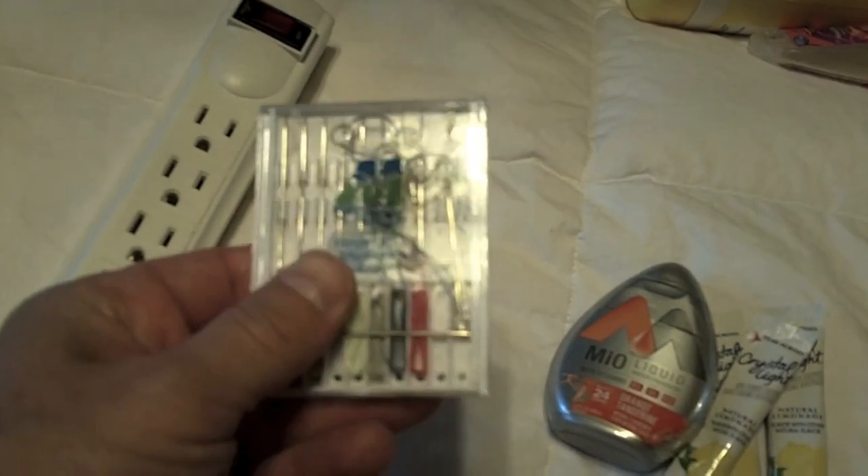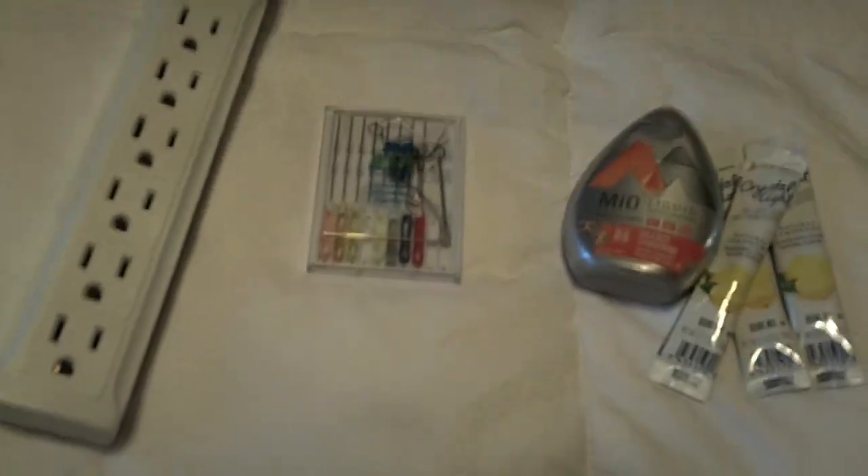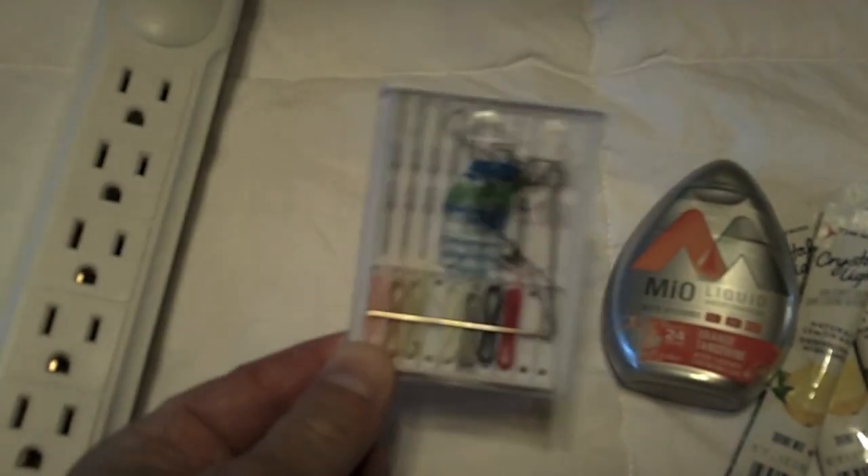Sewing kit. This is just a little travel-sized sewing kit. You might not have thought of bringing that, but if you lose a button or something and you're ready to go on your formal night, what are you going to do? If you have this thing, you're not searching around for someone who does. This will just come in handy if you need it.